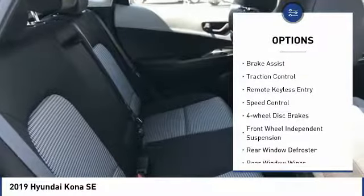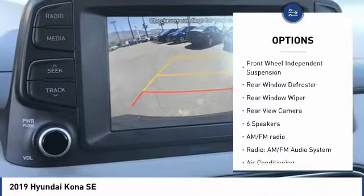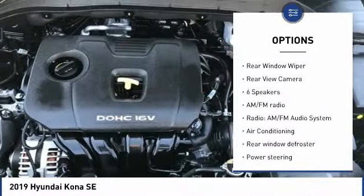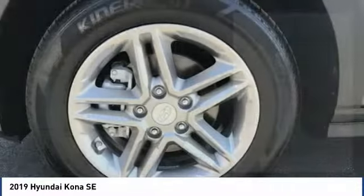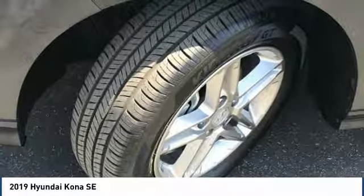Electronic stability control, brake assist, traction control, remote keyless entry, speed control, four-wheel disc brakes, front wheel independent suspension, rear window defroster, rear window wiper, rear view camera.